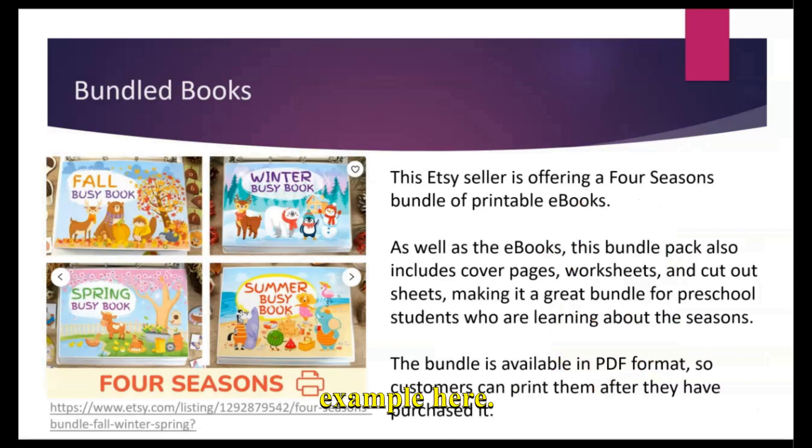Let's look at an example. This Etsy seller is bundling four seasonal books together — a fall, winter, spring, and summer book — selling them as a single bundle priced slightly less than the cost of buying each of those four books separately. This is logical: these books appear to go together and could be really good for preschool or kindergarten students who are learning about the seasons. So this is a logical bundle to offer.